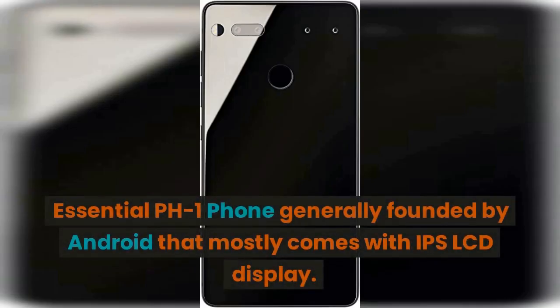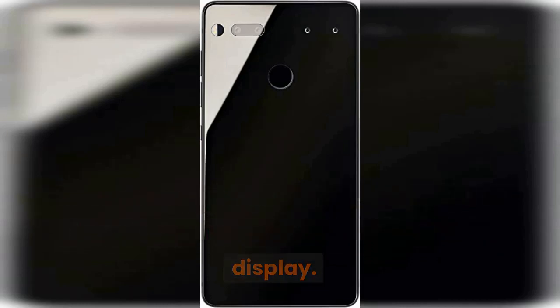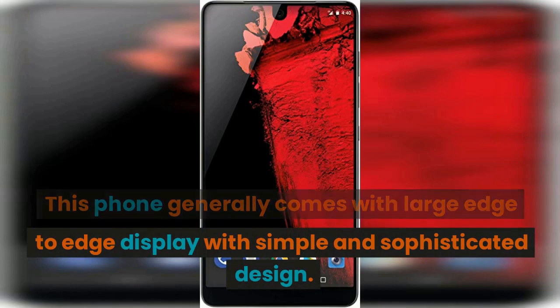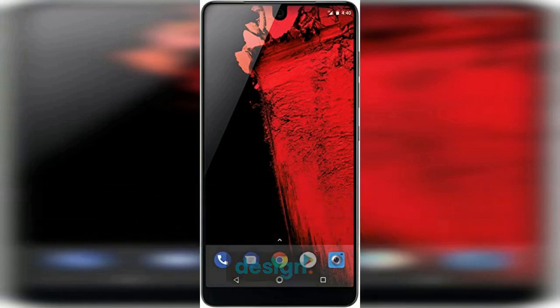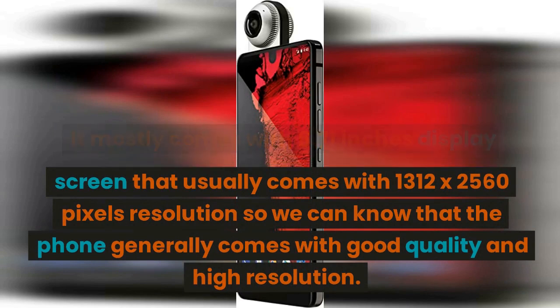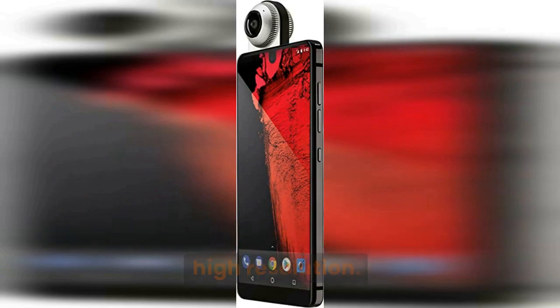The Essential PH1 phone was generally founded by Android and mostly comes with an IPS LCD display. This phone comes with a large edge-to-edge display with a simple and sophisticated design. It mostly comes with a 5.71-inch display screen that usually comes with 1312 x 2560 pixels resolution, so we can know that the phone comes with good quality and high resolution.